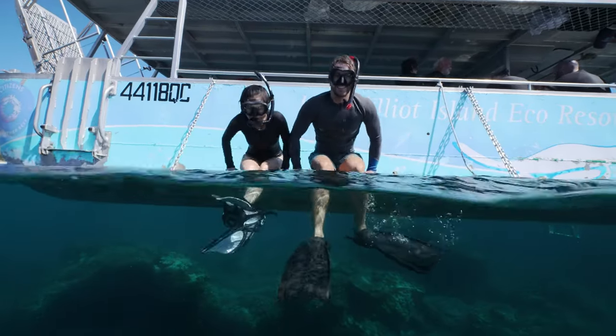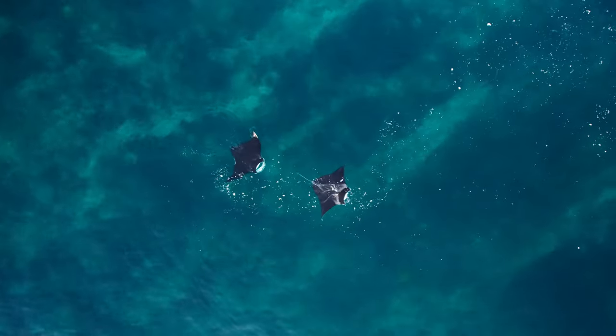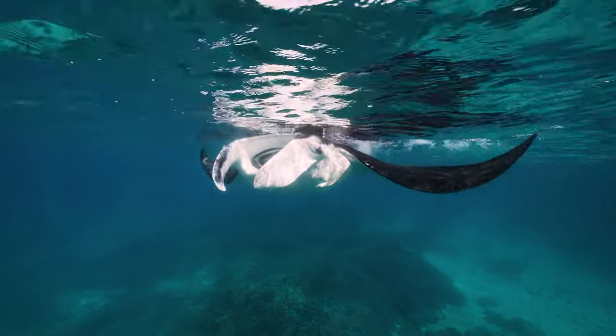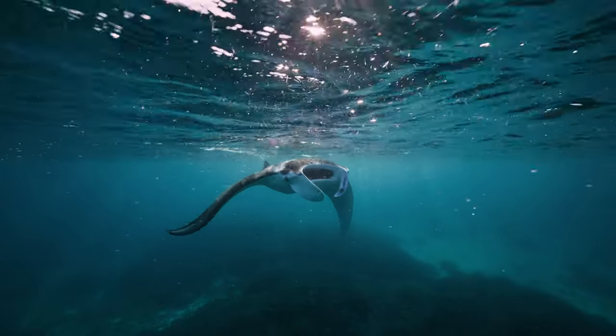The other way to see them is snorkeling. We get manta rays feeding here a lot during the winter months, and they come in and swim against the current. As a snorkeler, all you have to do is sit at the surface and the manta rays come straight towards you with their mouth wide open.